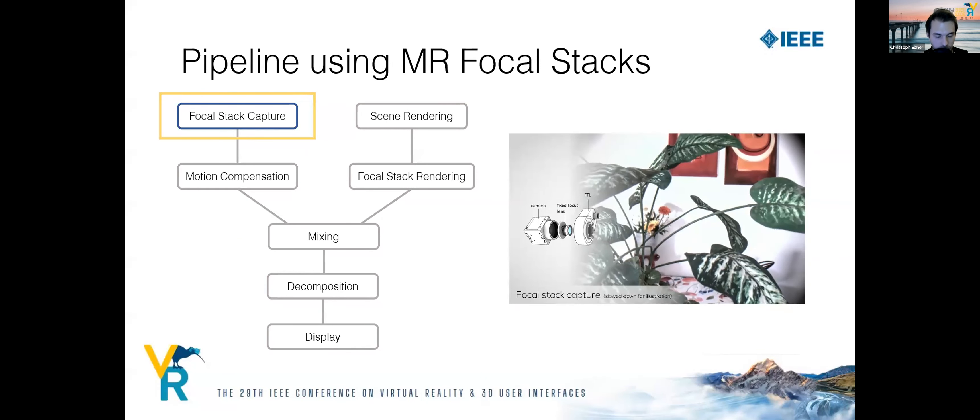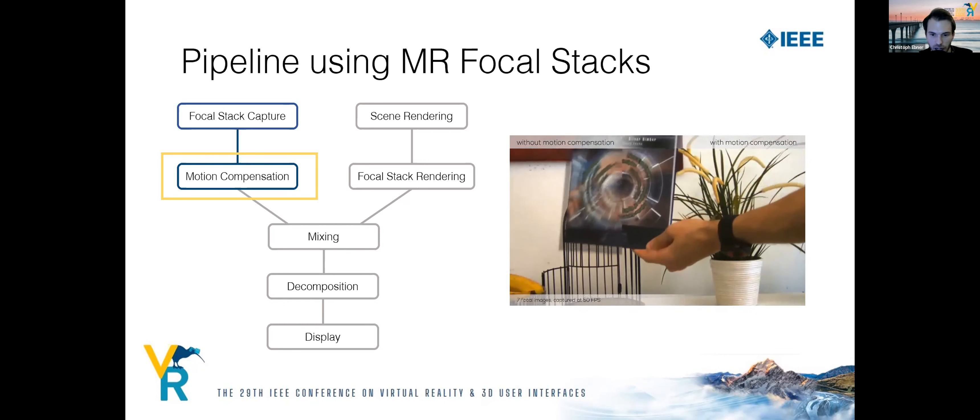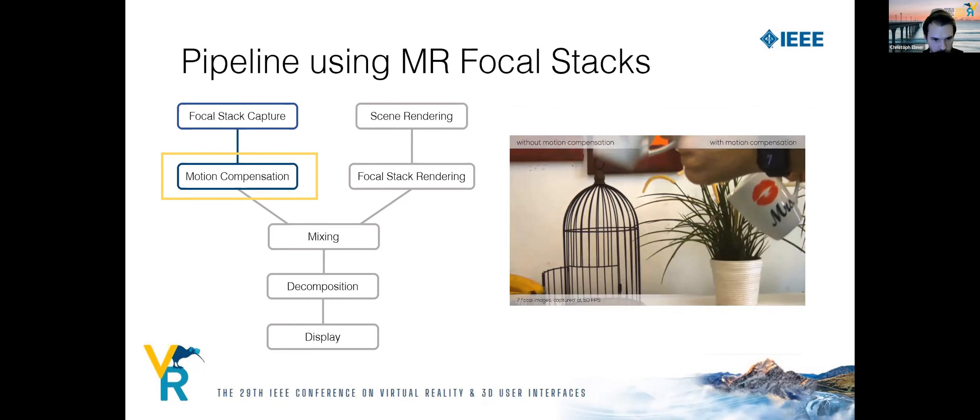Next is motion compensation. Capturing a focal stack of moving objects or moving the HMD may lead to misaligned images in the stack, so for each frame we need to realign the images — otherwise ghosting artifacts appear. The result is an aligned focal stack where the only difference between images is due to varying focus distances. A comparison video shows pronounced ghosting artifacts for the uncompensated stack on the left, while the compensated stack on the right shows no such artifacts.